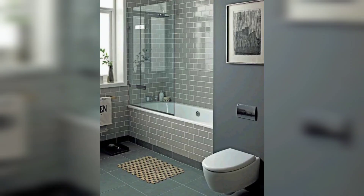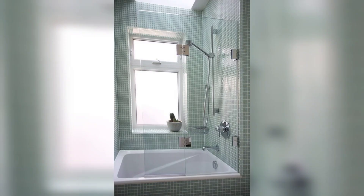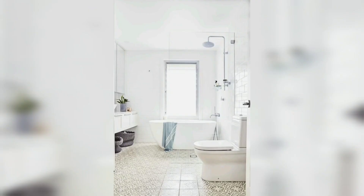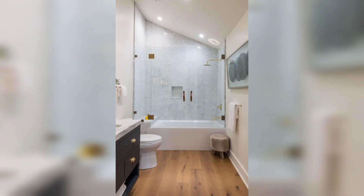In one unit, it offers versatility, functionality, and saves valuable space in your bathroom. Whether you have a small bathroom or simply prefer the convenience of having both options, a tub shower combo is a great option.